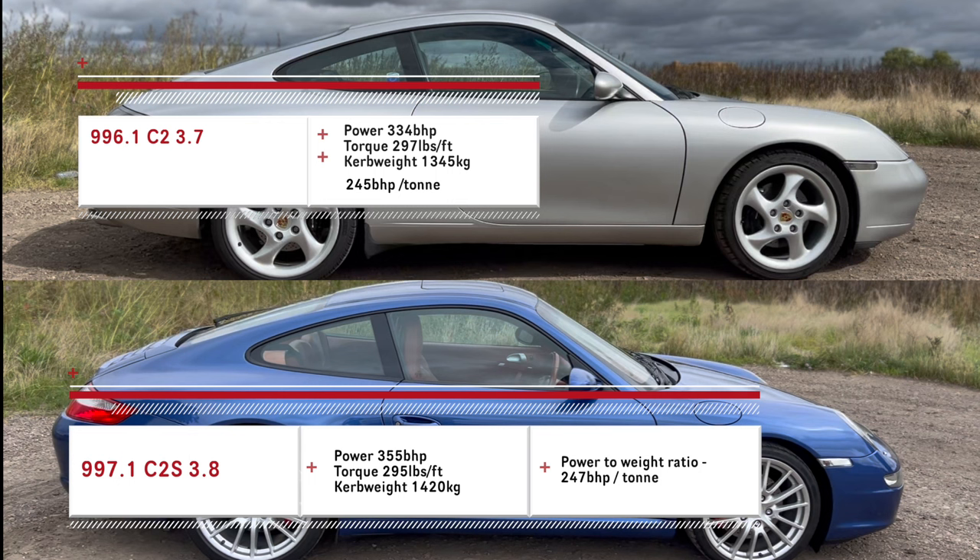It does have more power but it is heavier as well, so we'll see. To make this as scientific as possible, I'll make sure the cars have similar fuel levels. Both cars will go out on the same day, in the same conditions. I'm retesting my car rather than reusing previous figures, and both runs will have one driver and one passenger.